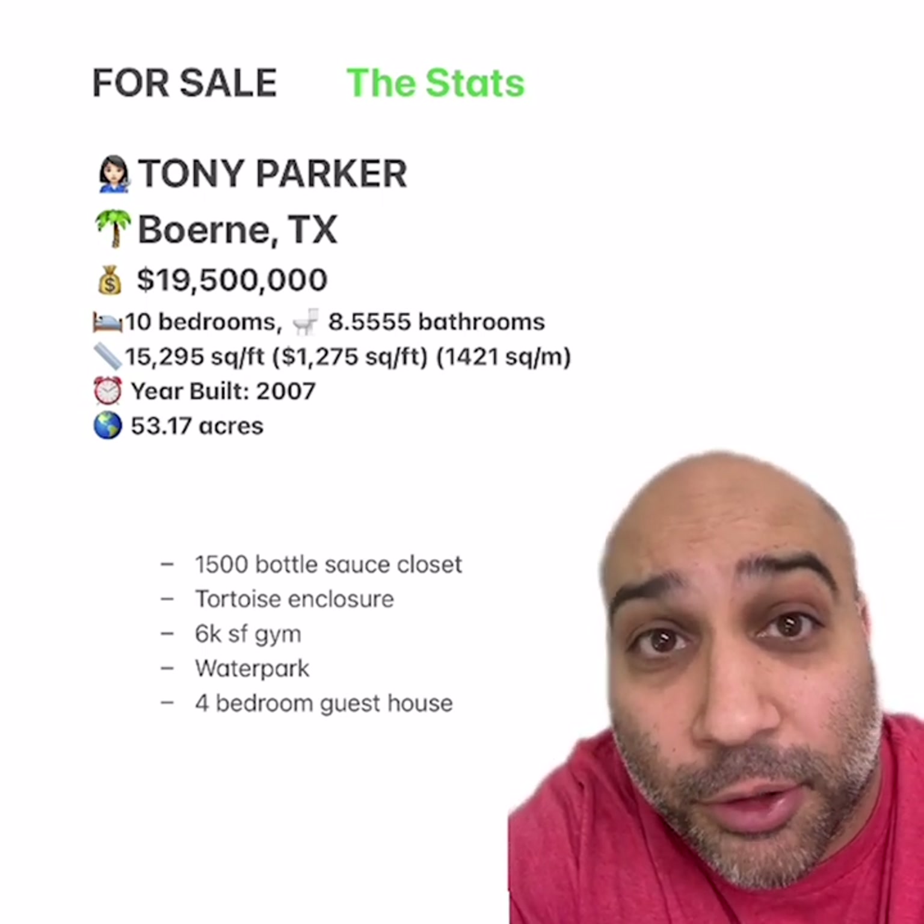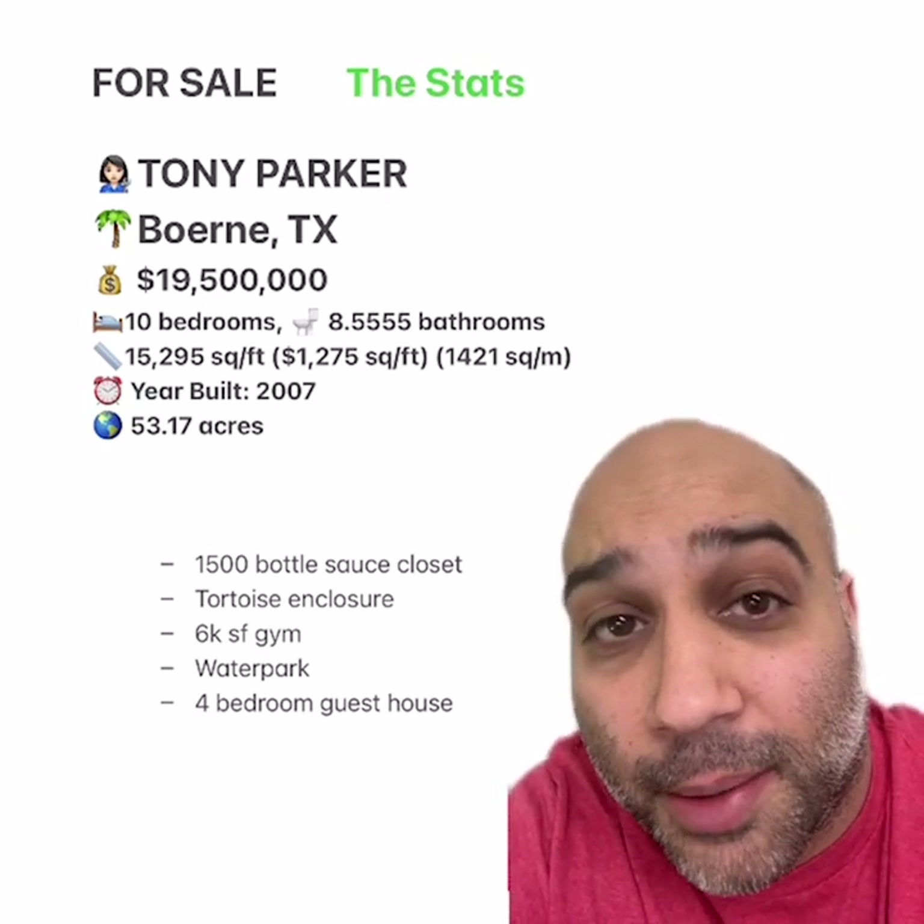The home is on a street called Rue Parker, which is really funny because Tony's French. I wish there was a photo of the tortoise enclosure, and if I find one I'll share it with you all because I'd love to see that. What did you all rank it? What did you love and hate about it? Let us know in the comments.